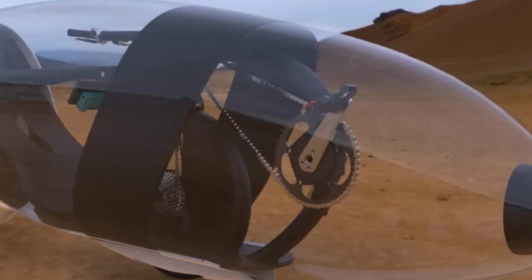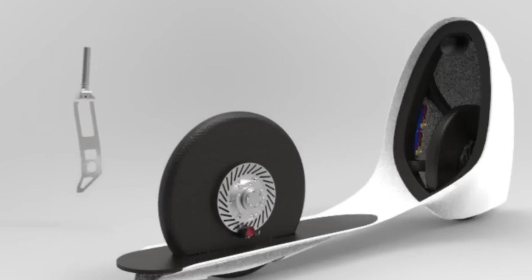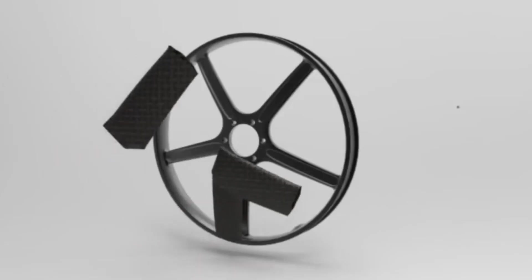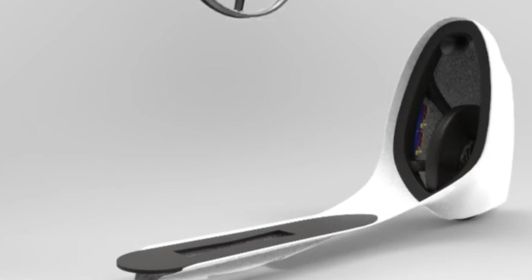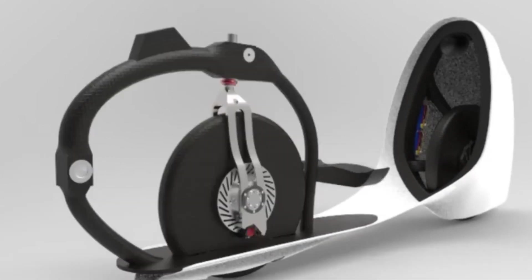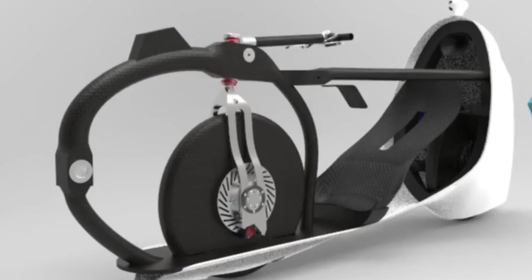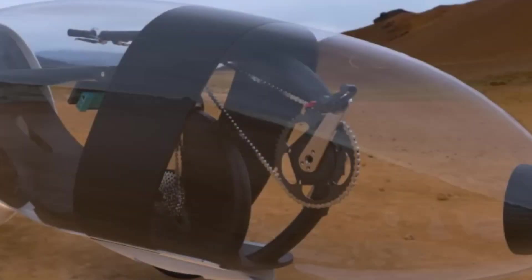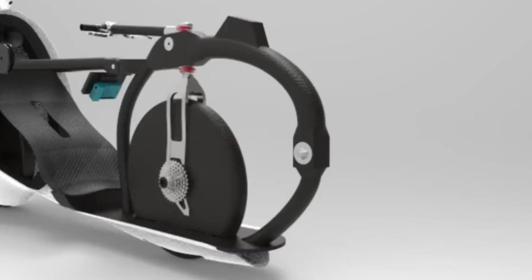The Velo V is a high-performance, human-powered vehicle designed to break world speed records. Its sleek, bullet-like shape fully encloses the rider, reducing air resistance to maximize speed. Made from lightweight but strong materials, it's carefully designed to be aerodynamic. The Velo V has a special gear system that helps the rider use their strength efficiently while keeping control easy and smooth. The cockpit is custom-made to fit the rider's body, ensuring comfort and top performance.